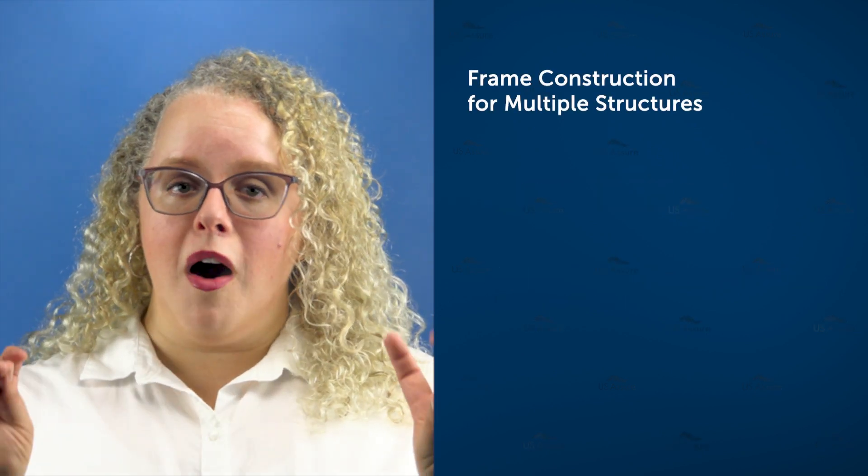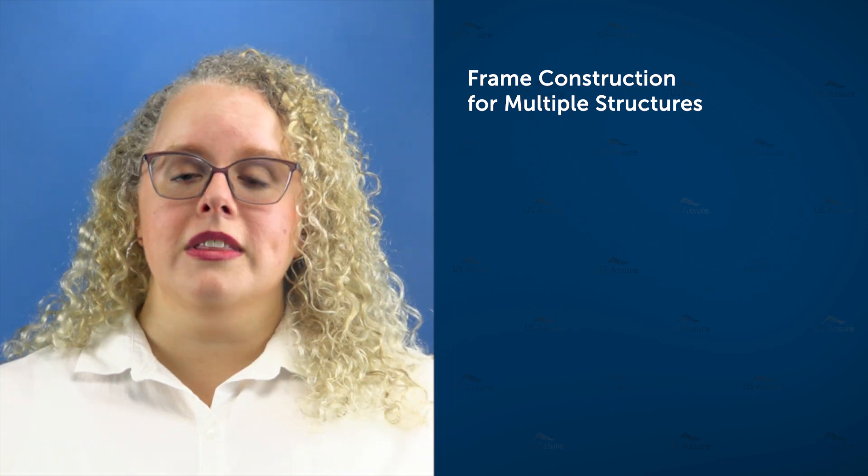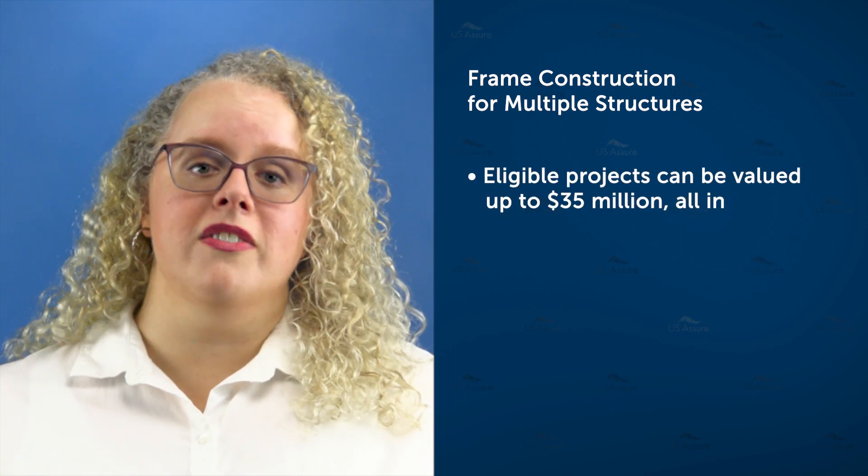For multiple structures, that same all-in condition applies, but the limit is extended to 35 million dollars.